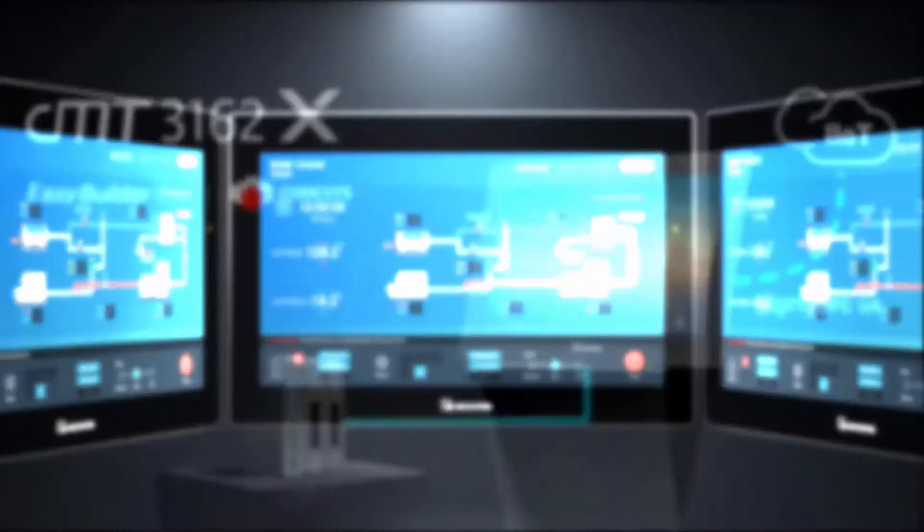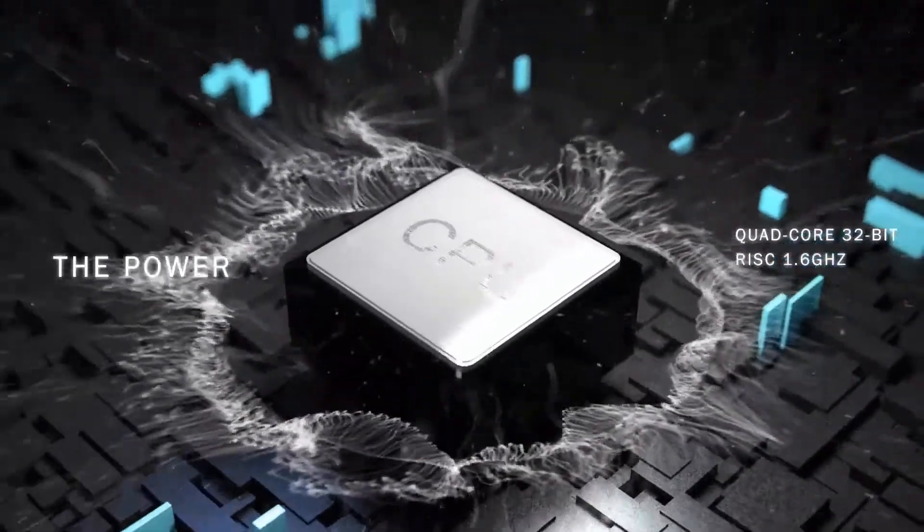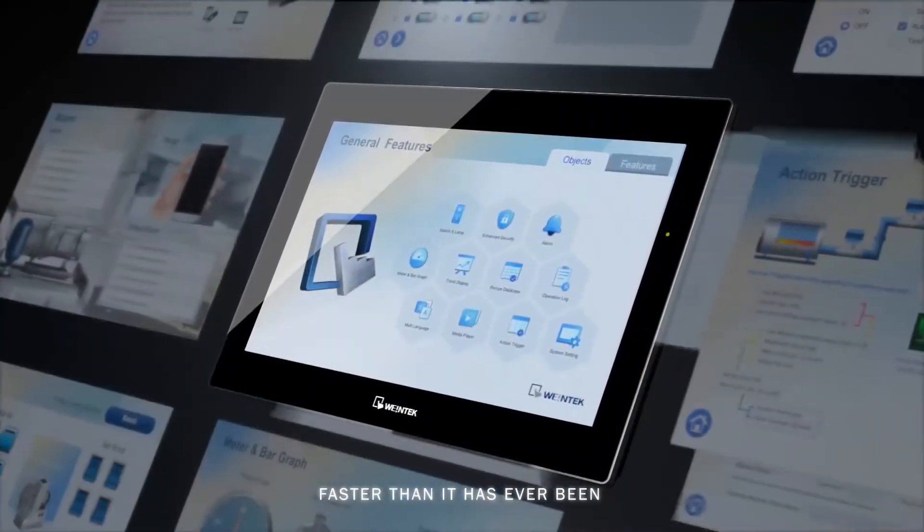Our most powerful HMI to date, the 3162X includes an ultra-fast quad-core CPU for enhanced multitasking and rock-solid performance, no matter the complexity of your project.